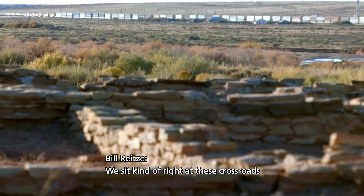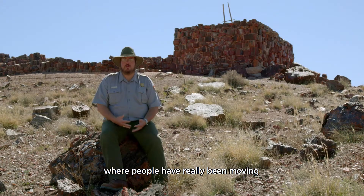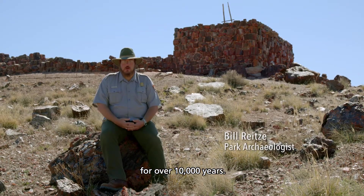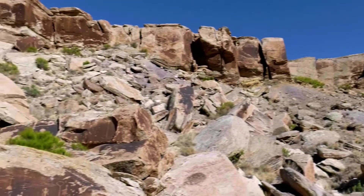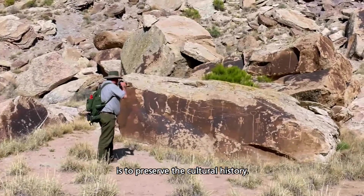We sit right at this crossroads of these major corridors, where people have really been moving back and forth across northern Arizona for over 10,000 years. One of the missions at Petrified Forest National Park is to preserve the cultural history.